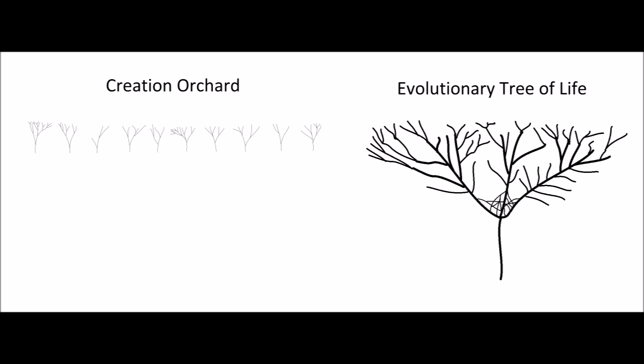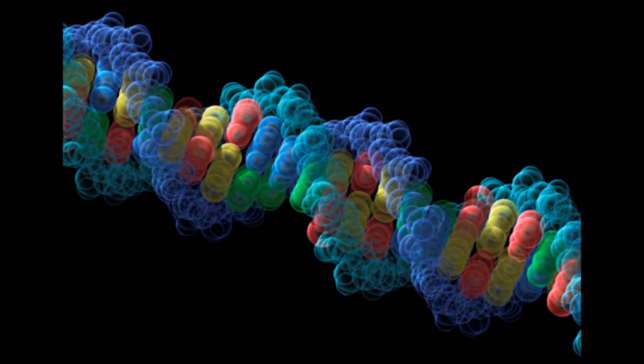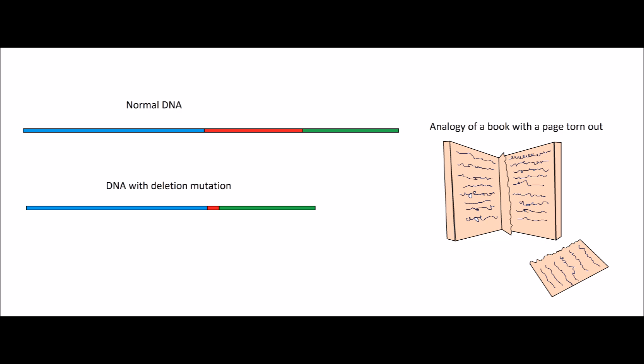Other biologists, especially those arguing for young earth creation, think that the history of life is more akin to an orchard than to a single massive tree. In other words, biological changes occur. However, these changes don't explain the whole of what we see in life on earth. With regards to sticklebacks, what we've seen here is a good example of natural selection in action, as well as a good example of a beneficial mutation. However, nothing fundamentally new was created. The genetic basis for this change was the deletion of regulatory information, not the creation of something fundamentally new.